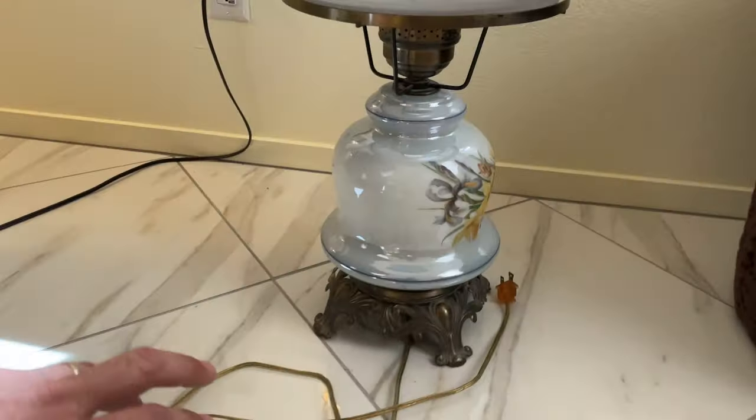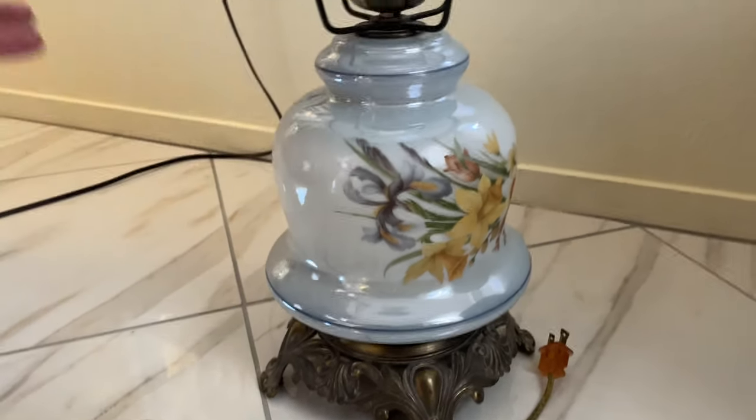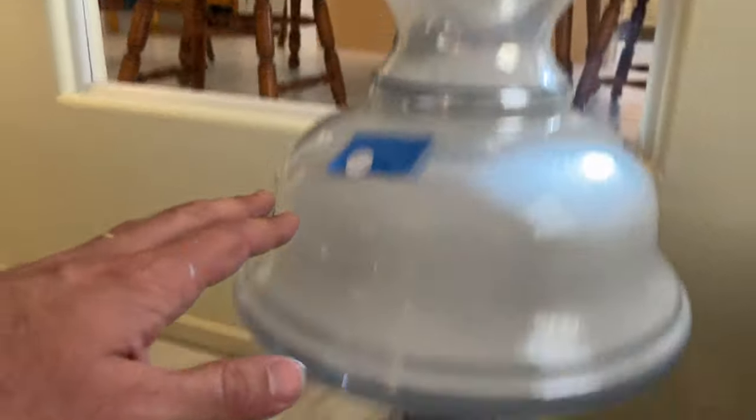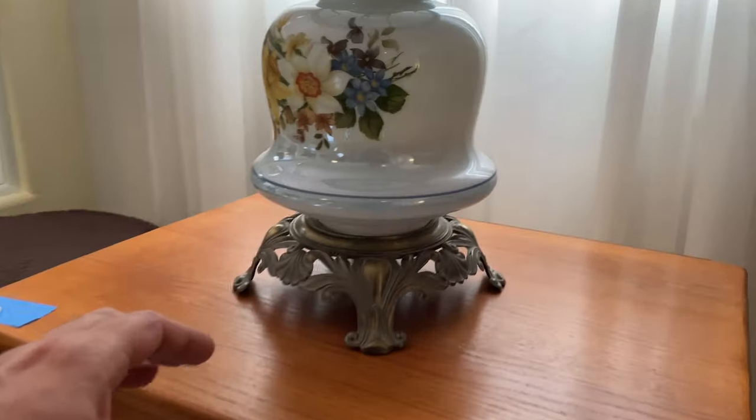Number seven, we have these two lamps. There's no cracks, no chips on these — looks like they're in good shape. Here's the other one here.